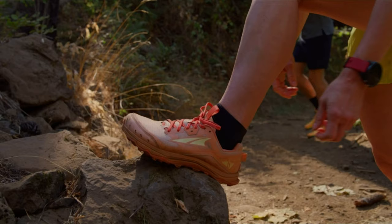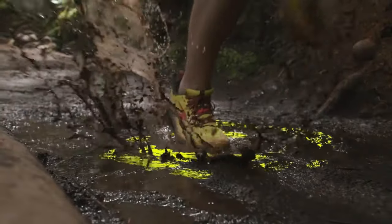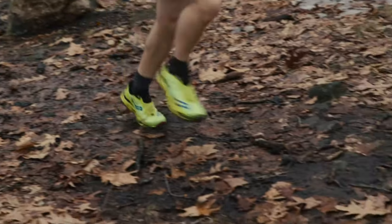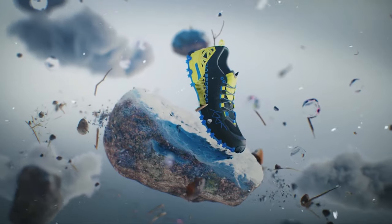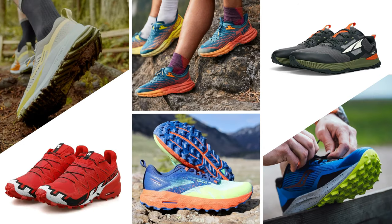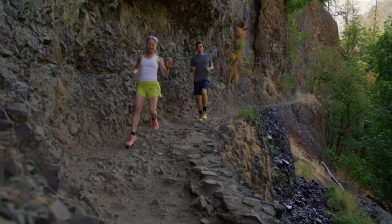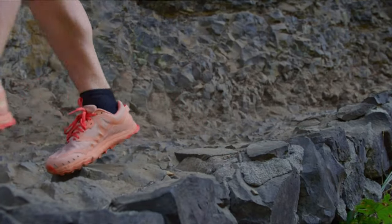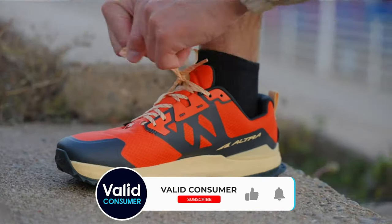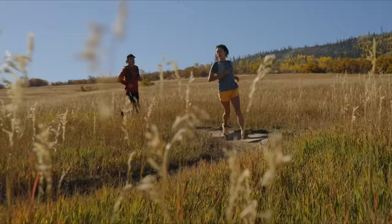Well, trail runners, there you have it! A comprehensive roundup of the top trail shoes that have braved diverse terrains, from muddy paths to icy trails, ensuring every step you take is well supported and safe. Whether you're eyeing the versatility of the Saucony Peregrine 12, the aggressive stance of the La Sportiva Bushido 2, or the unparalleled traction of the Salomon Speedcross 6, each shoe on this list has been thoroughly tested and crafted with the runner in mind. Remember, the perfect shoe is the one that complements your running style and terrain preferences — consider what matters most to you, be it cushioning, traction, or adaptability. If you found this guide valuable, give this video a thumbs up and subscribe to our channel for more in-depth reviews and insights. Your feedback keeps us motivated to bring you the best — keep hitting those trails and always run with passion!